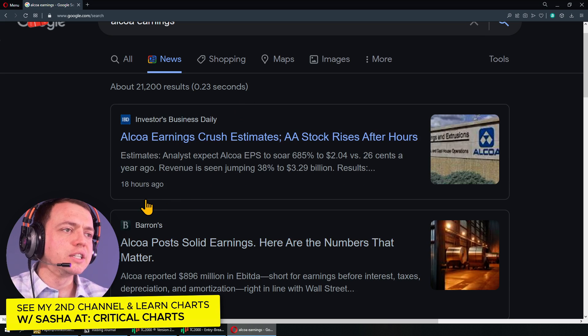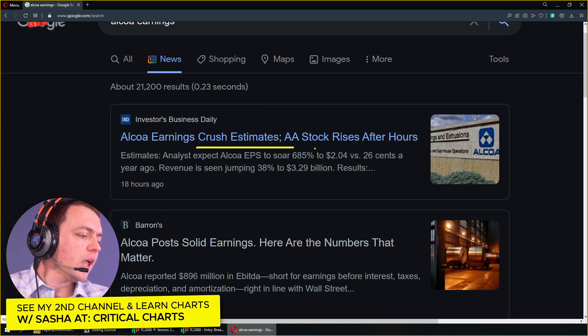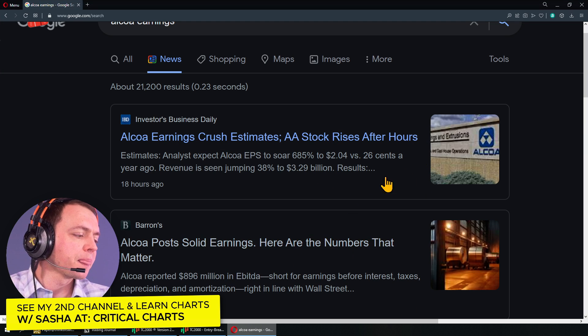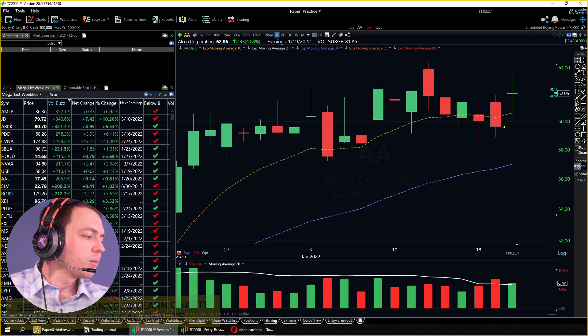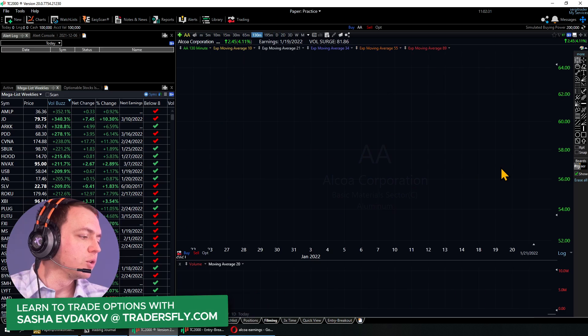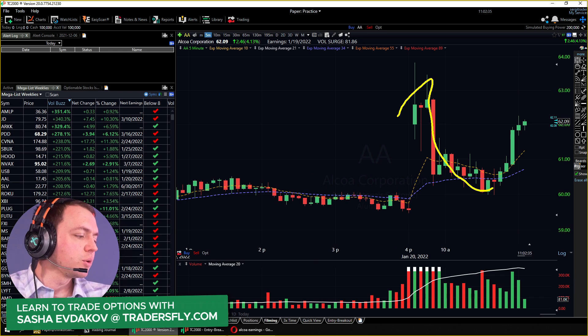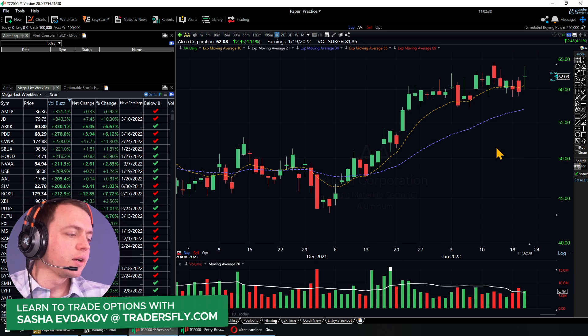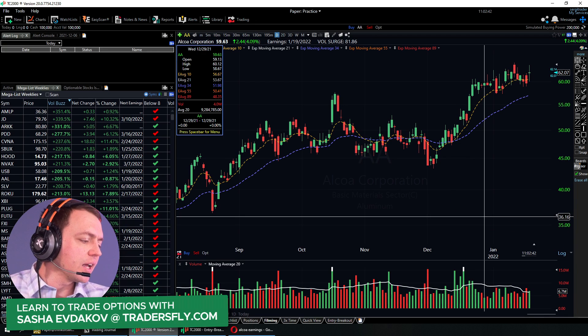Alcoa just recently released earnings and it crushes estimates, they say. When you really look at the jump in the numbers, it's fantastic — so you would think that the stock price would be reflected on that today as well. We're getting a little bit of a boost, but the stock went down, stock went up. It didn't really do much from a stock perspective. We bumped up and sold off a little in the back, so we're kind of right where we opened.